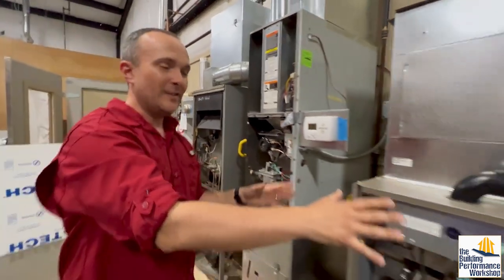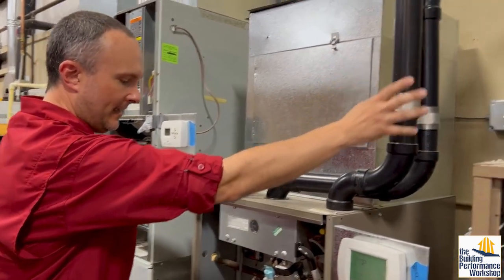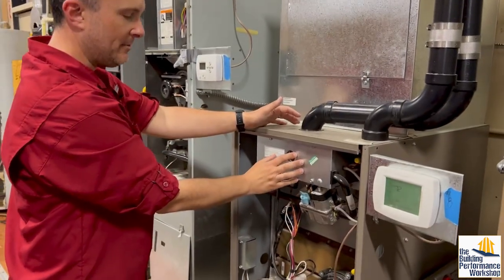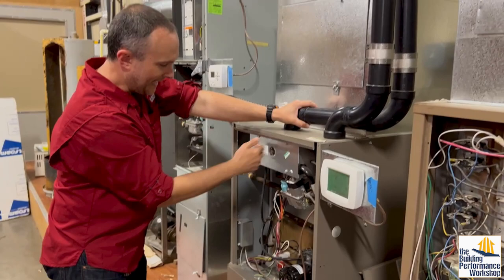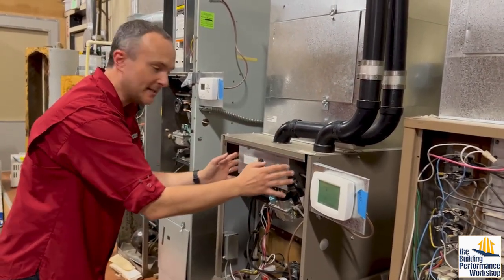Now on this one over here, this is called sealed combustion. This one has a fan that is pulling air into the combustion chamber from outside. Then it's totally sealed — I can't get in there, everything is tightened up, and if you do see any holes in this they should be plugged up.